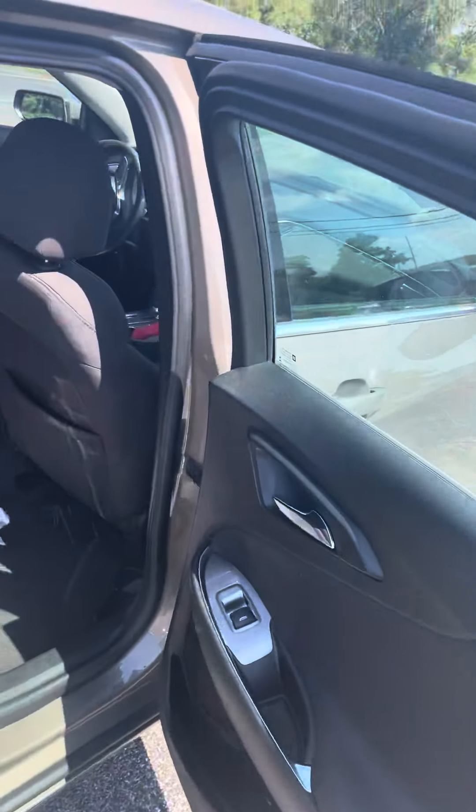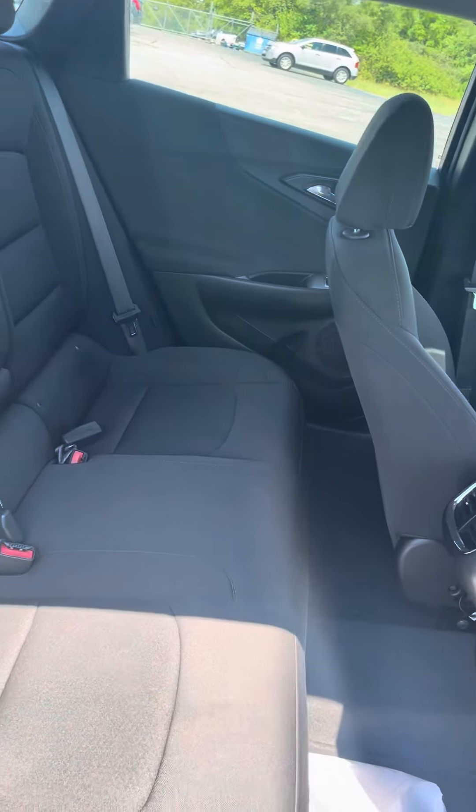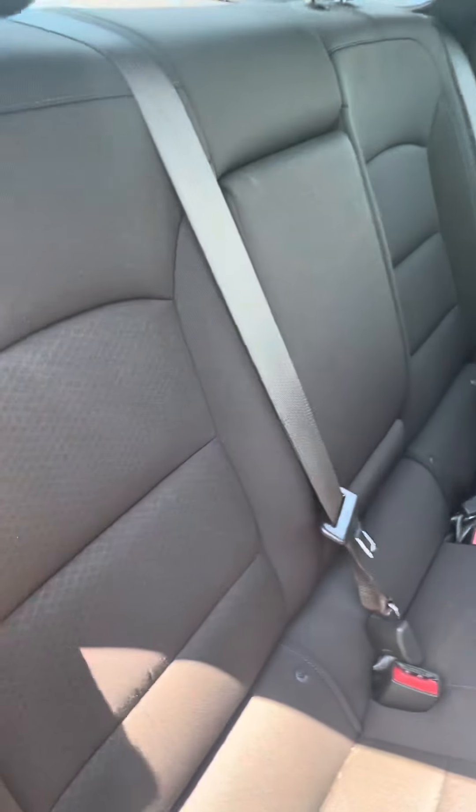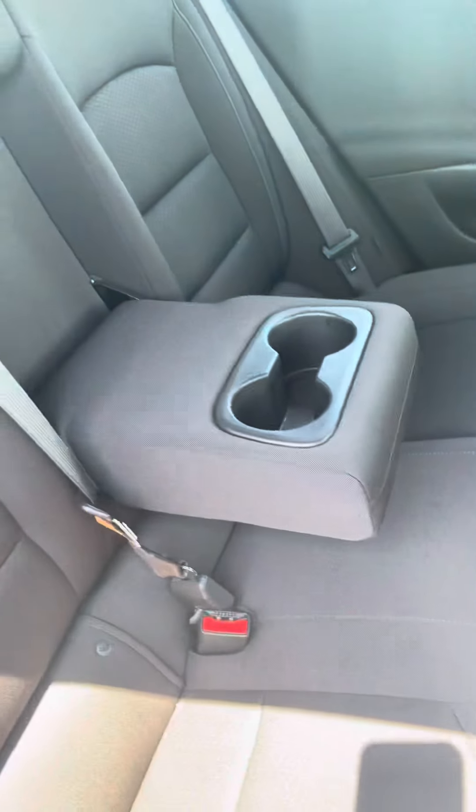Take a look on the inside here. As you can see you got plenty of space in here for passengers or whoever you'll be hauling with you. Got your nice dual fiber seats in here, which is two different textures, and a cup holder area there.